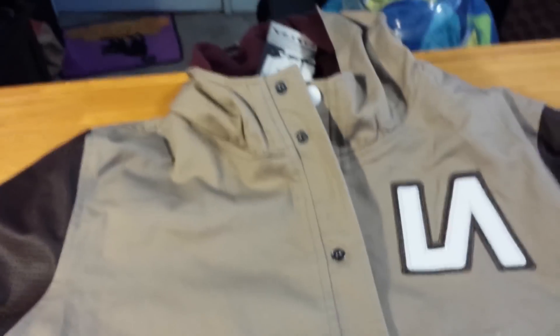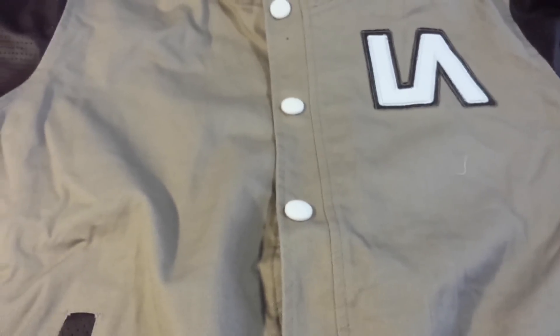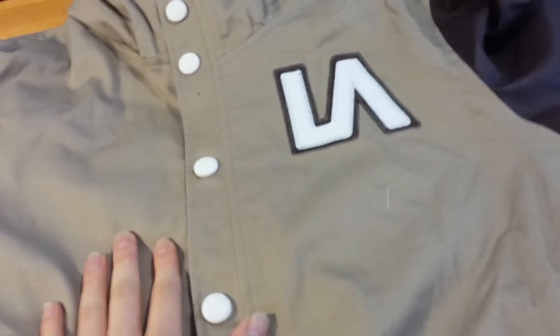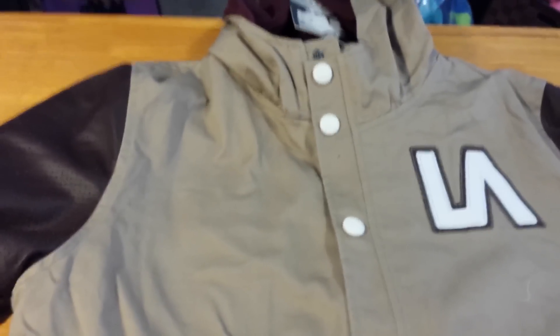For two jackets and a belt, I paid 50 bucks. That's right, $50 for all this. I used the 50% off deal. Make sure you watch out for those 50% offers and the buy-one-get-one-half-off, or buy-one-get-one-free — those will save you a lot of money. I was originally going to buy this jacket and get the black one for free.